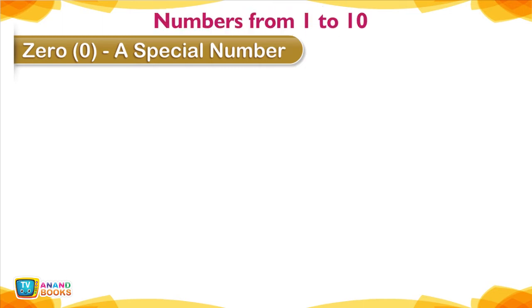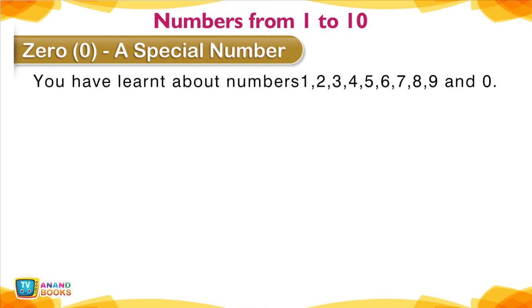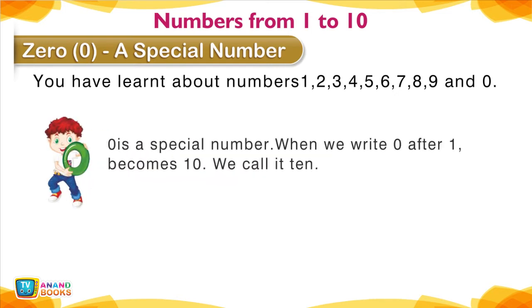Numbers from 1 to 10. You have learned about numbers 1, 2, 3, 4, 5, 6, 7, 8, 9, and 0. Zero is a special number — when we write 0 after 1, it becomes 10. We call it 10. How many children are there in the swimming pool?